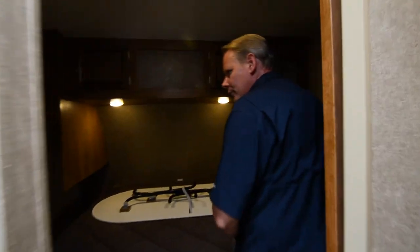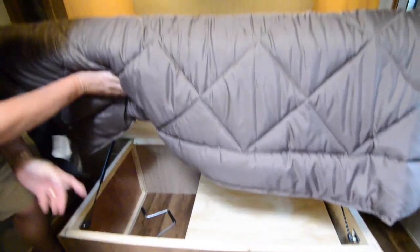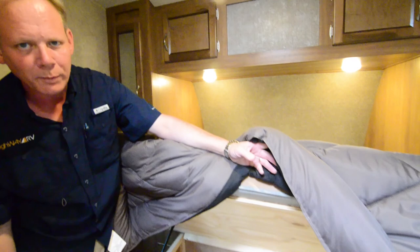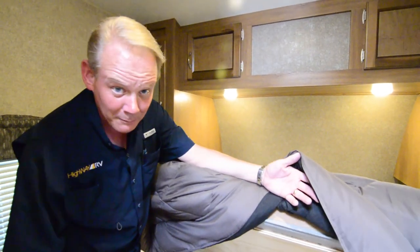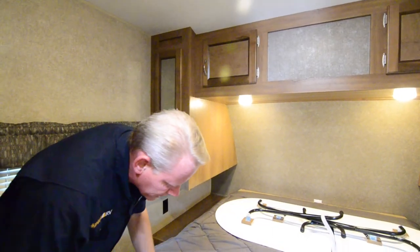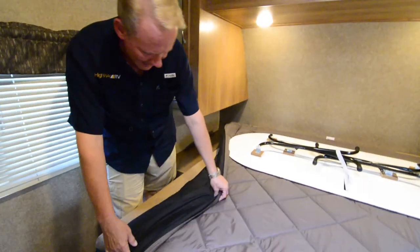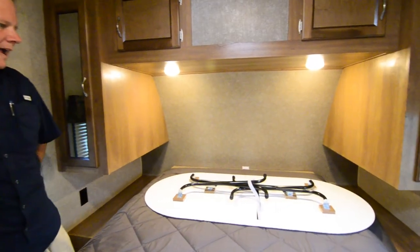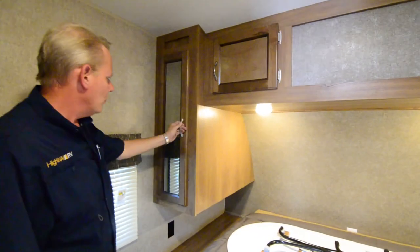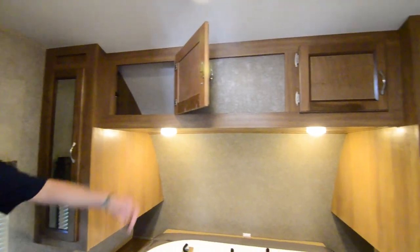Coming back to the bedroom — you've got the queen bed right here with storage beneath that. You also have your spare tire stored right here on the Trailblazer model, because we can't have the spare tire carrier on the back bumper since there's no back bumper — so we've got the spare tire underneath the bed. You've got a reversible brown comforter with black on the other side. Right here is the table that goes back in the toy hauler area for dining. You've got hanging storage on either side of the bed with mirrors in those doors, and fully enclosed cabinetry up above the bed as well.